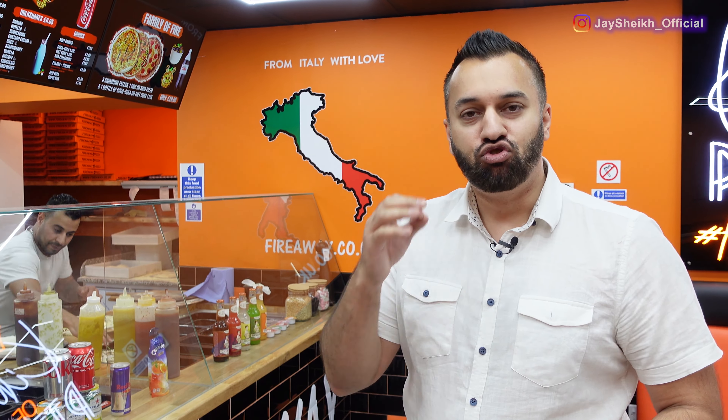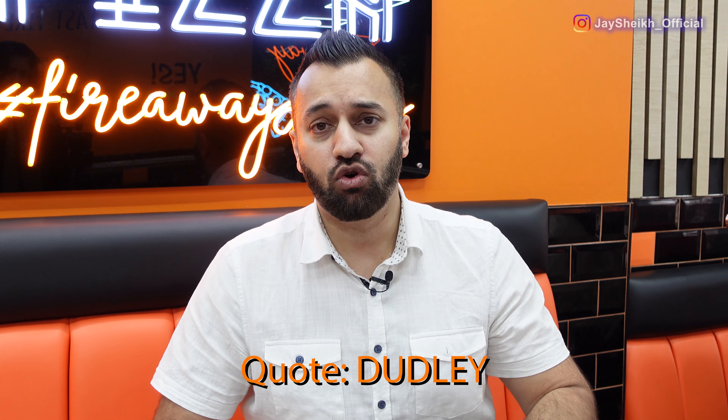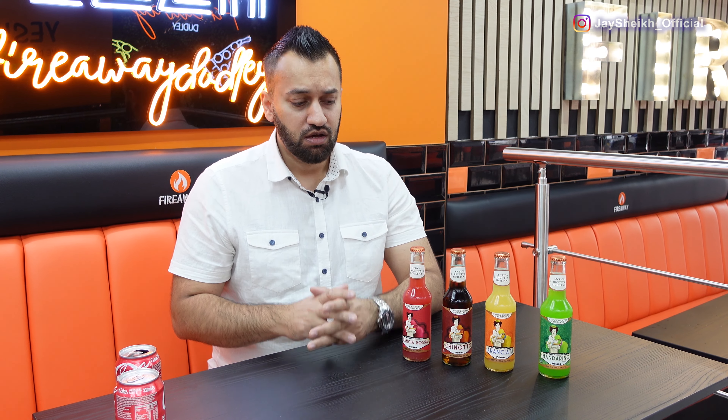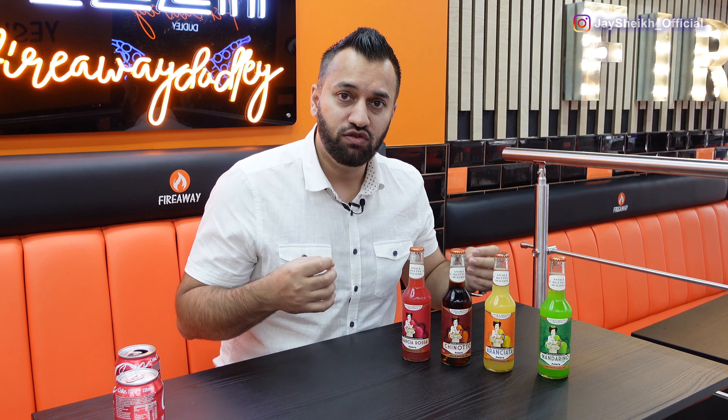I'm back at Fireway Pizza — they have over a hundred stores and we are today at their Dudley branch to see this brand new place that they've made. It looks fantastic. They serve true authentic Italian pizzas, and there's a fantastic offer on at the Dudley Fireway — make sure you quote the word 'Dudley' for 15% off.